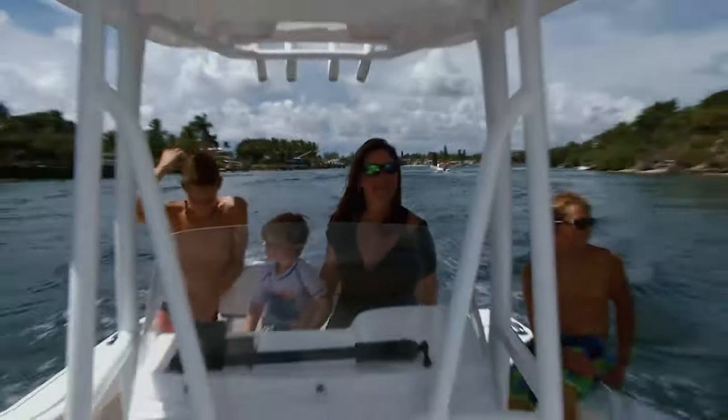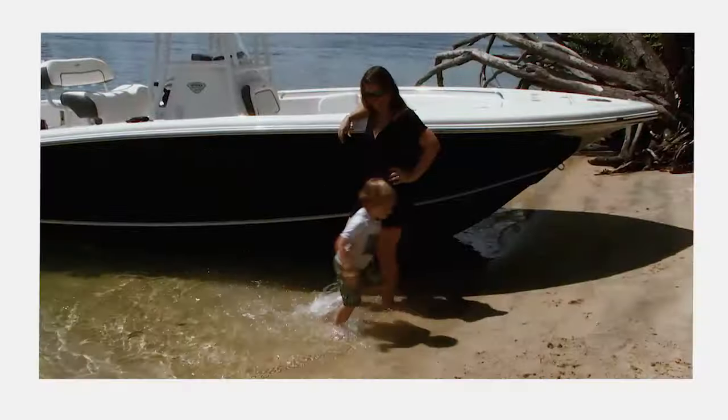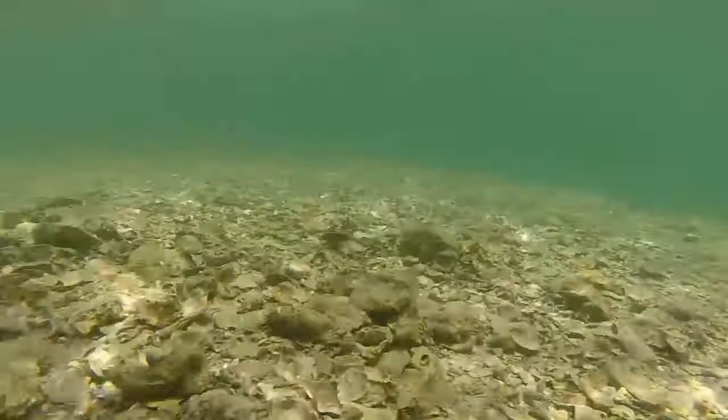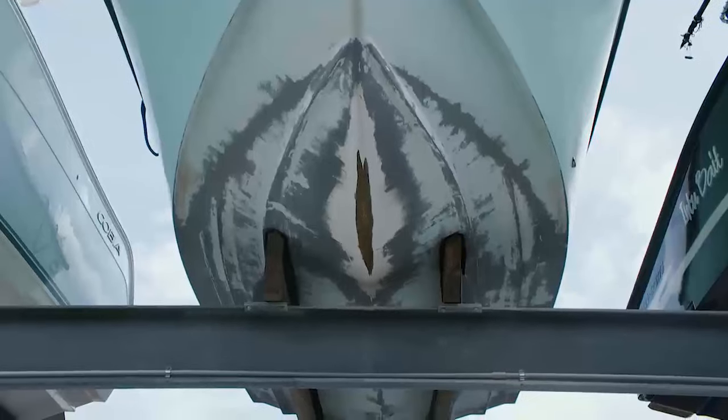We all love our boats, the fun, making incredible memories, yet we often overlook the most abused spot on the craft — the keel. Hidden oyster beds, reefs, sandbars, or just beaching grinds away paint, fiberglass, and gel coat just like that.